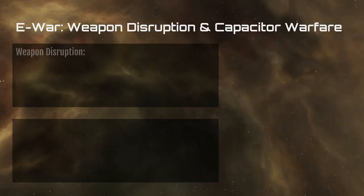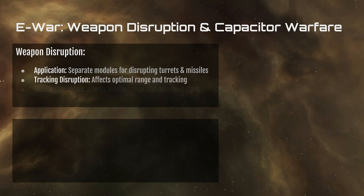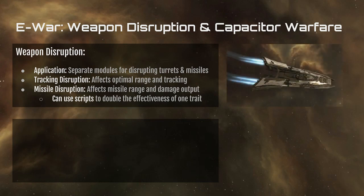When it comes to E-War and the Amarr, there's weapon disruption. The application uses separate modules for disrupting turrets and missiles, interfering with the targeting systems of those weapon platforms. Tracking disruption affects the optimal range and tracking of turrets, whereas missile disruption affects the missile range and damage output of missile platforms. You can use scripts to double the effectiveness of one trait while sacrificing the other — for example, focusing on disrupting the optimal range of turrets so weapons don't fire as far, but sacrificing the ability to disrupt their tracking, and vice versa. A common ship used for weapon disruption is the Arbitrator.